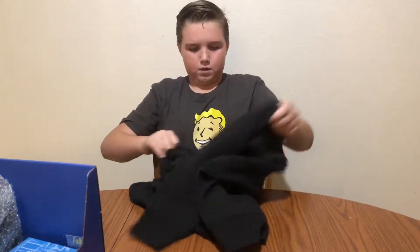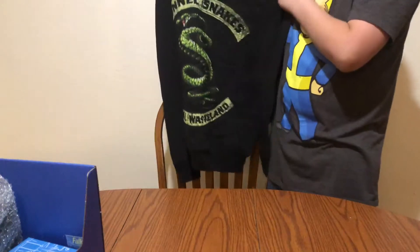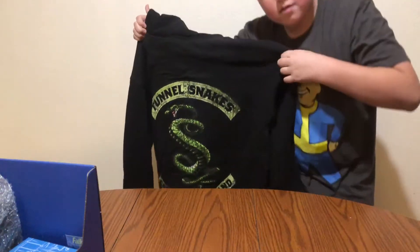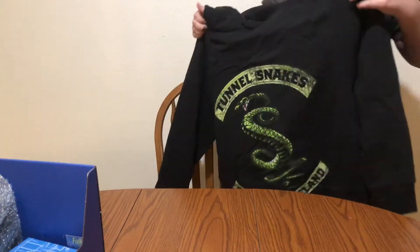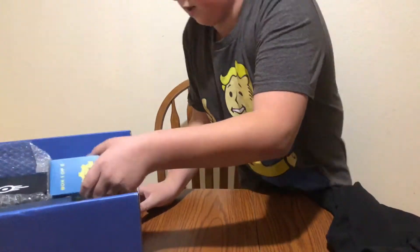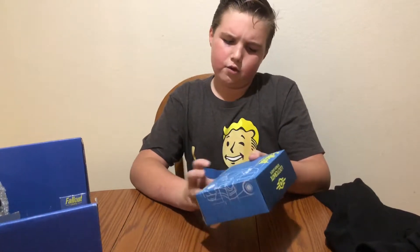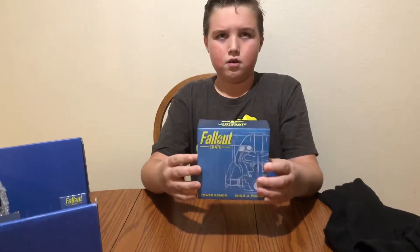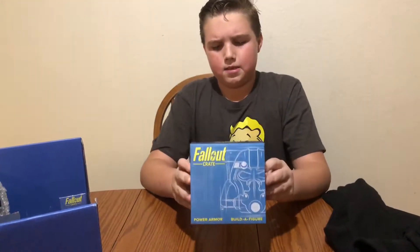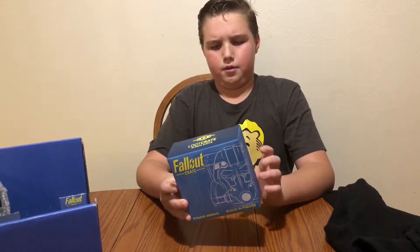We got the Tunnel Snakes jacket hoodie — that's cool. And here we got a Power Armor Build-A-Figure. This is 1 through 6 of the crate series. You gotta get them all to build the whole thing.